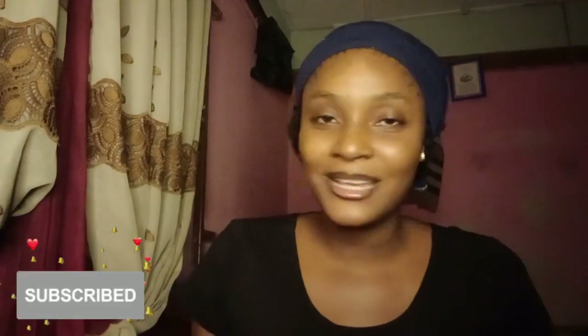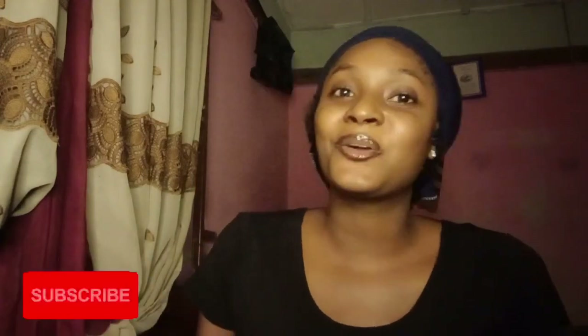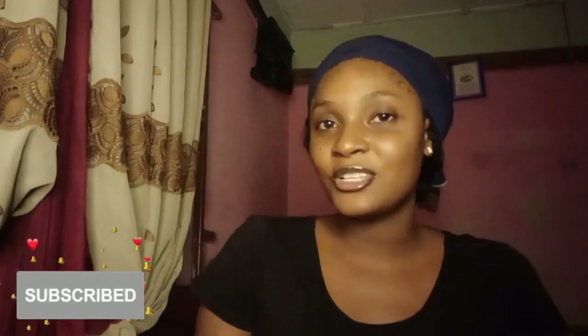Hello guys, welcome back to my channel. I'm your humble girl. If you're new here and you see my face for the first time, please kindly hit that subscribe button — this is the only way I can grow. And if you're a returning subscriber coming back to watch today's video, welcome back.